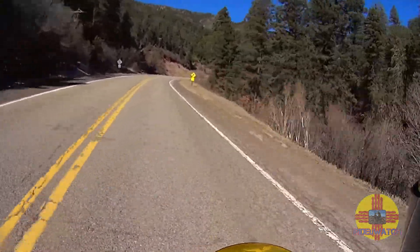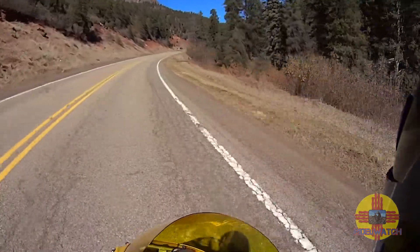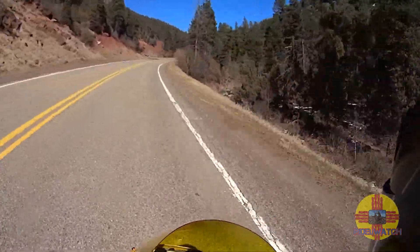Up here I'm going to have a section that's in the shade and I'm hoping the street is dry. There's just too much traffic.